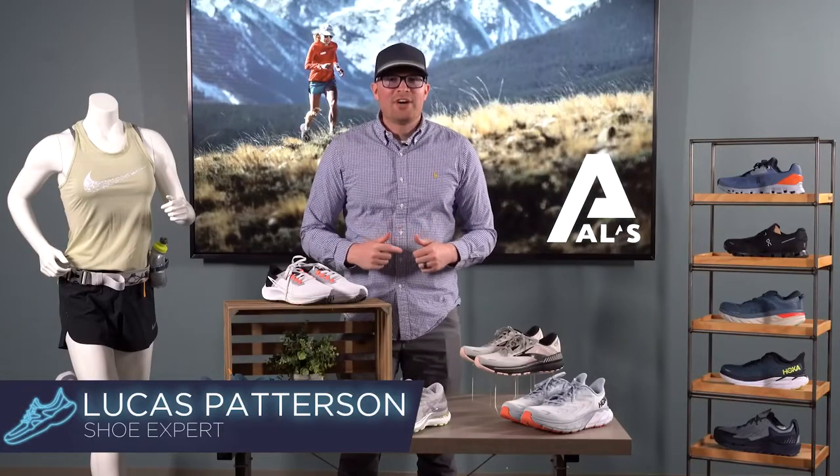Welcome to Laced Up. I'm Luke with Al's Sporting Goods and today we're talking about running shoes. Whether you're new to running or whether you've been here a while, we want to tell you about some of the shoes we're most excited about for this year.